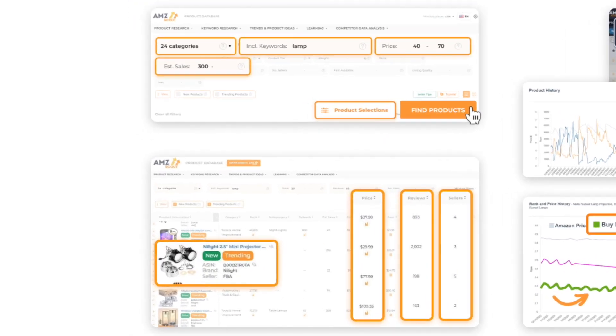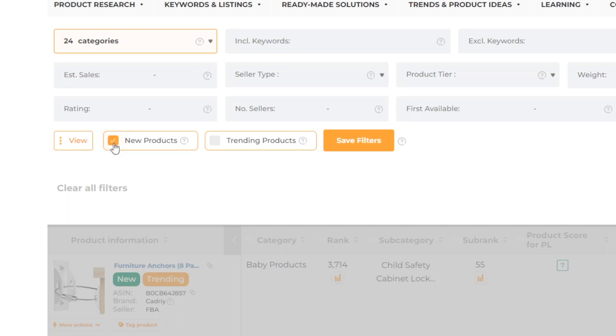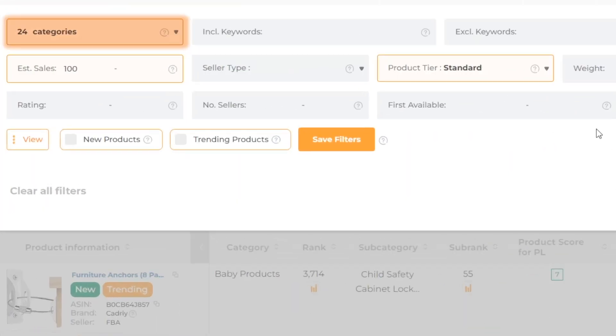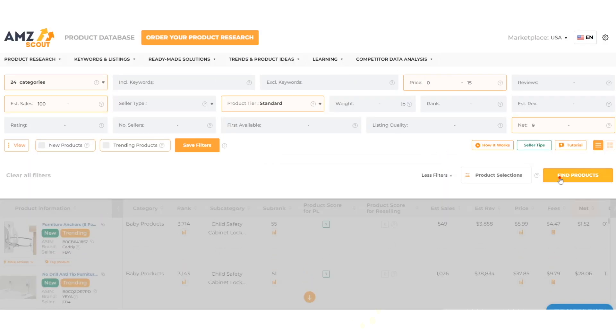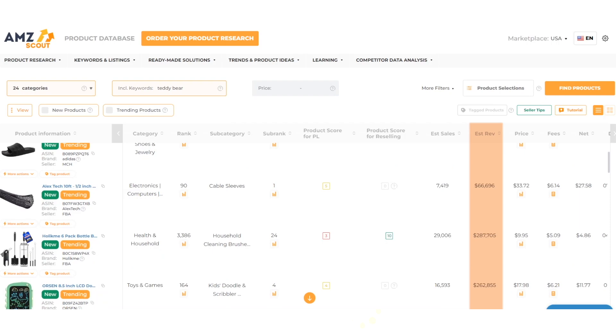Conduct high-quality research using the AMZ Scout product database and find winning products with high demand and low competition. With the AMZ Scout product database, you can find profitable ideas in any category and then filter those products by demand, competition, and even revenue. If you're unsure how to set up your filters, you can choose from ready-made presets with predefined search conditions. As a result, you are bound to find ideas for potentially winning products.